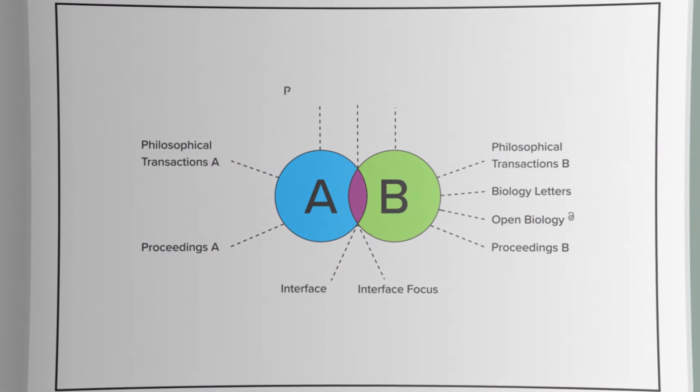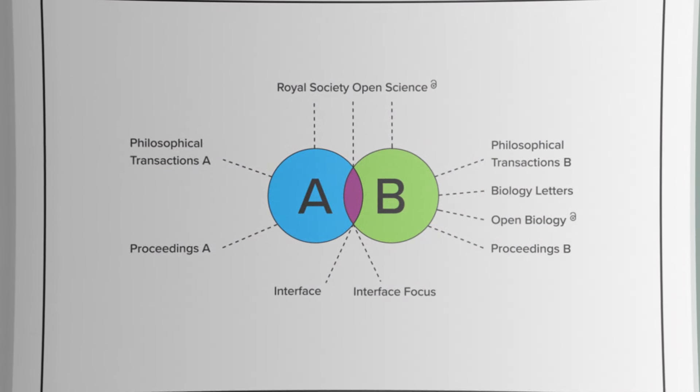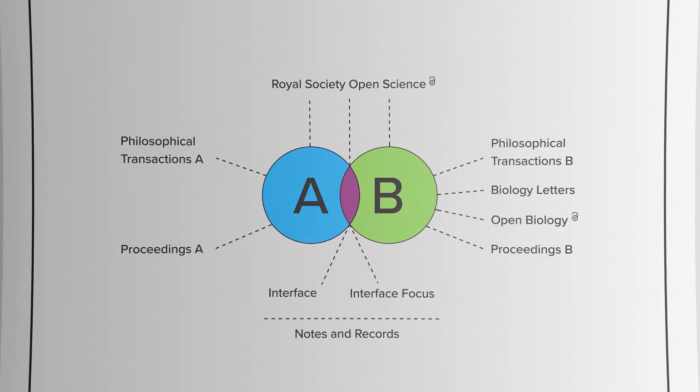Our newest journal, Royal Society Open Science, is an open access journal which publishes right across the entire range of science. Finally, Notes and Records is the Royal Society's History of Science journal.